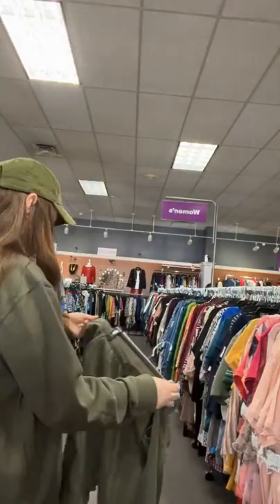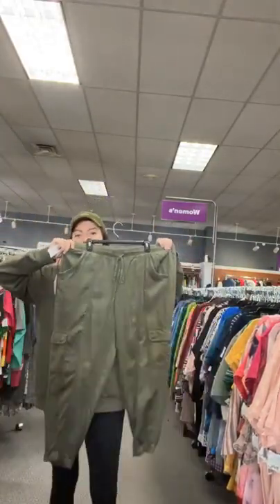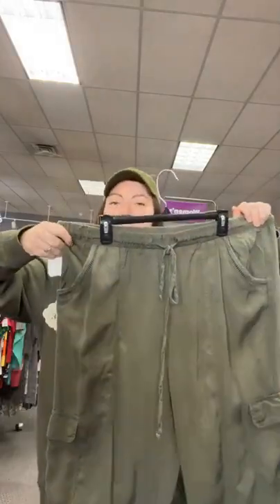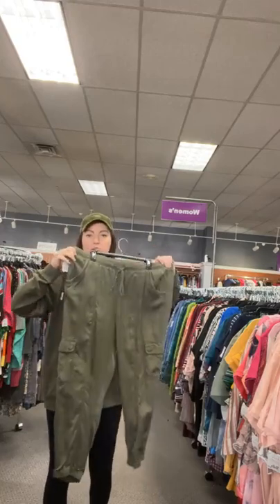New with tags Knox Rose pants — super cute, my favorite color, green. They've got cargo pockets and stretchy waistbands. Originally $29.99, they're $15.95 at the CC. Sold space 12. I do have a couple more pairs of these particular pants.